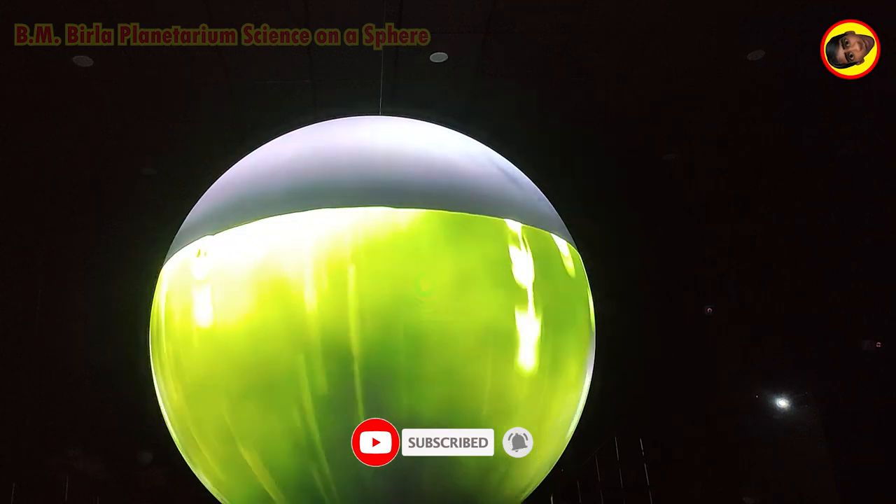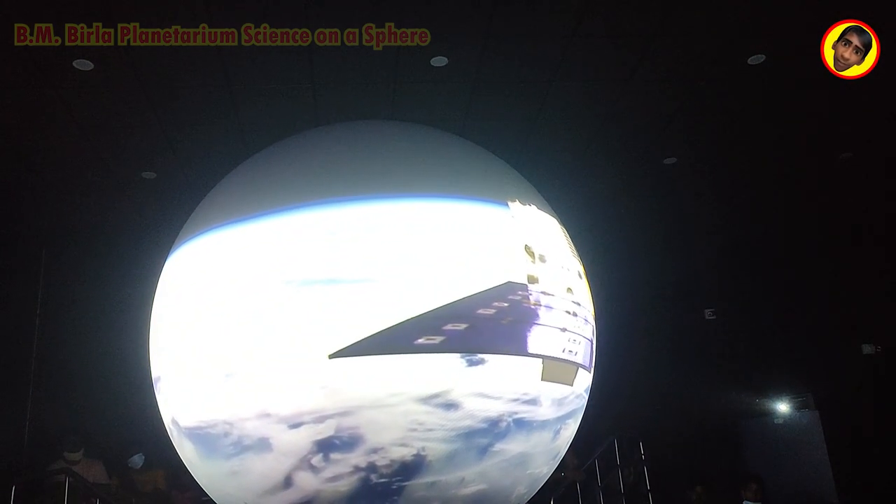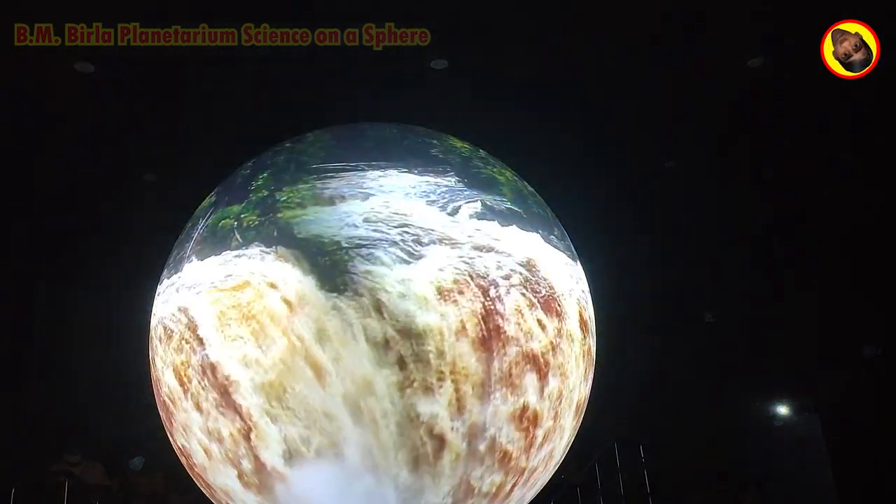With GPM, the poetry of rainfall, and the rigors of accurate data, flow into meaningful science.